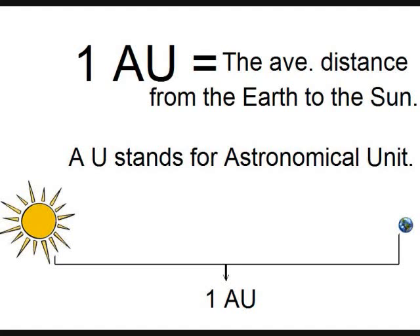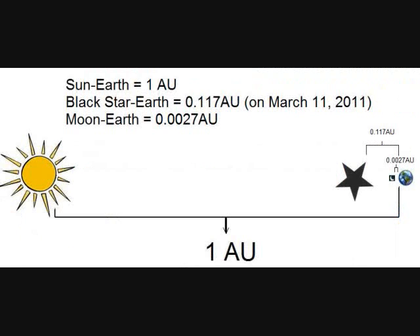In this next slide I'm going to tell you what one astronomical unit is. It is the average distance from the Earth to the Sun. In this next slide I want to show you how close this planetary nebula is going to get to our planet.